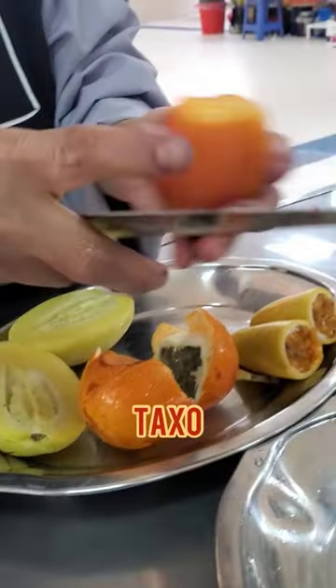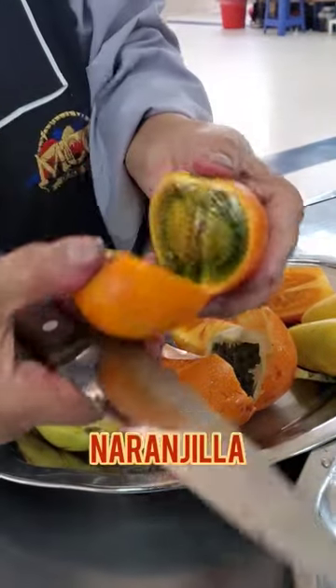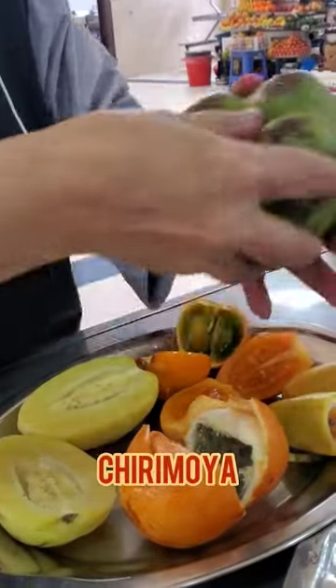The takso did have a tart taste to it — this was definitely giving tomato. I like this better as a sauce. And then we have the narajilla; the taste reminded me of a tart kiwi, but it definitely has its own distinct taste.